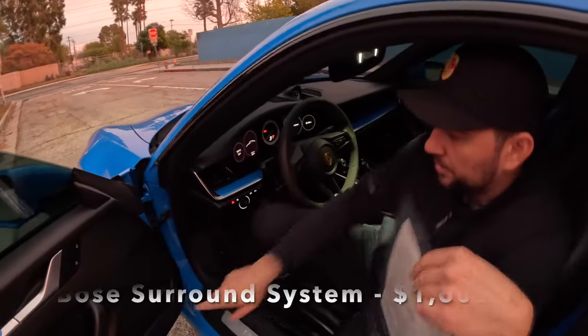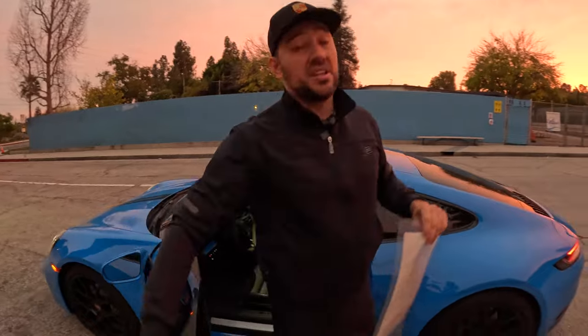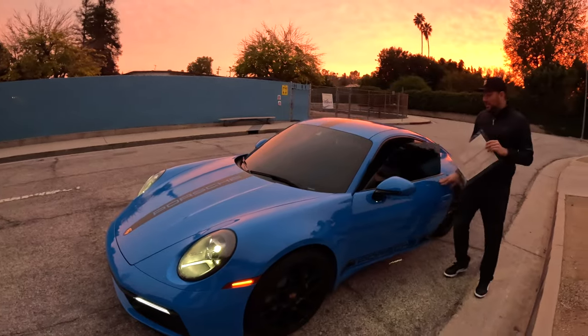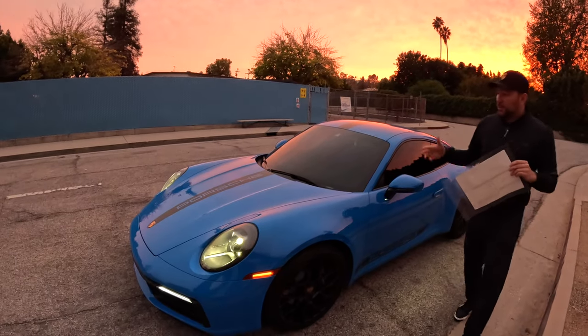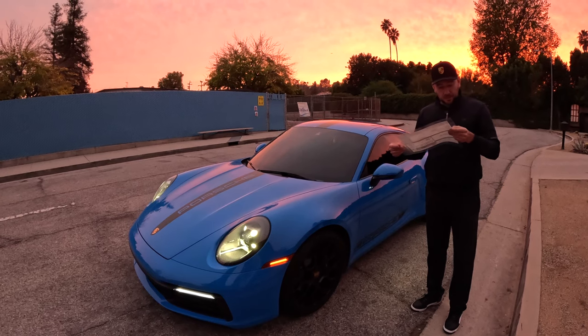The Bose surround system — you can see Bose speakers here and underneath this center piece, with more speakers throughout the cabin. It is absolutely worth it because the sound in this car is amazing. You probably don't need to spend five or six thousand on the Burmester sound, but at least get this Bose system. The sound insulation isn't great, so loud music offsets road noise nicely.